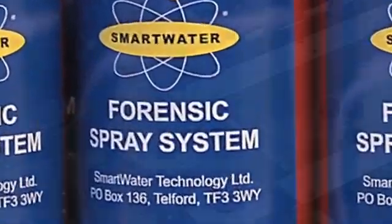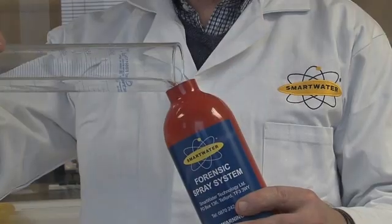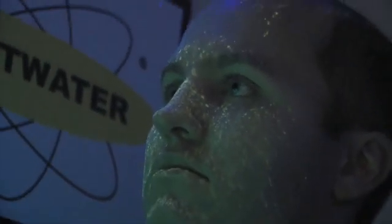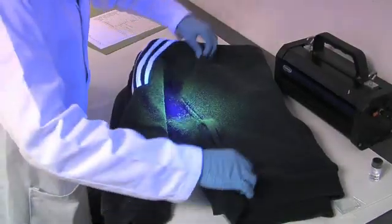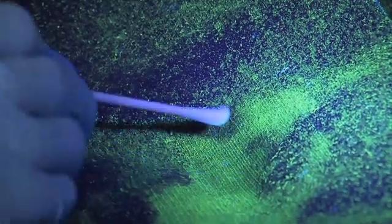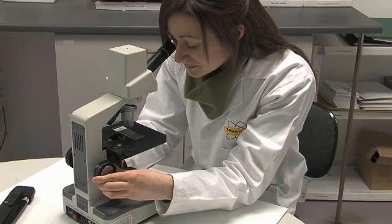Each Smartwater index spray system contains a DNA-style forensic code, which is uniquely registered to your business premises. Smartwater works as a proven deterrent because the police are looking for it — they routinely scan suspects taken into custody for traces of Smartwater. Every unique forensic code within Smartwater can be analysed to a billionth of a part, providing the police with irrefutable forensic evidence that will remain detectable on criminals for months after a crime has been committed.